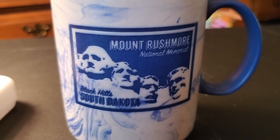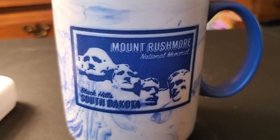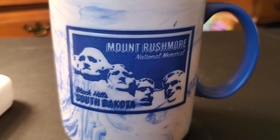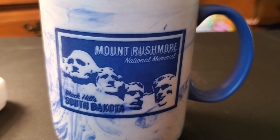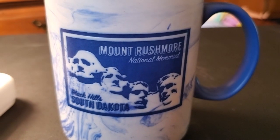If you guys have never been to Mount Rushmore and you have the opportunity to, I would highly encourage you. It is very awe-inspiring — it's just amazing. It makes you so proud to be an American. They're right there in front of you — it's crazy cool.